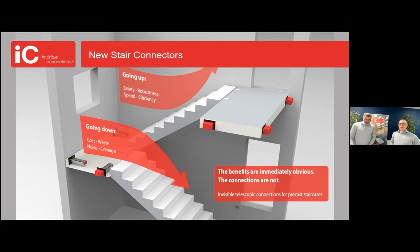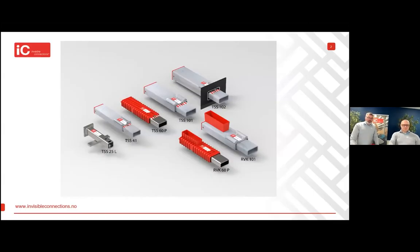Most importantly, from my point of view, this is a sustainable solution. So let's share some of the technical specifications with you. Some key features of our stair connectors: efficient, fast, safe and sustainable. With the two new models, the range of our stair connectors will consist of seven models, with capacities ranging from 25 up to 100 kilonewton.